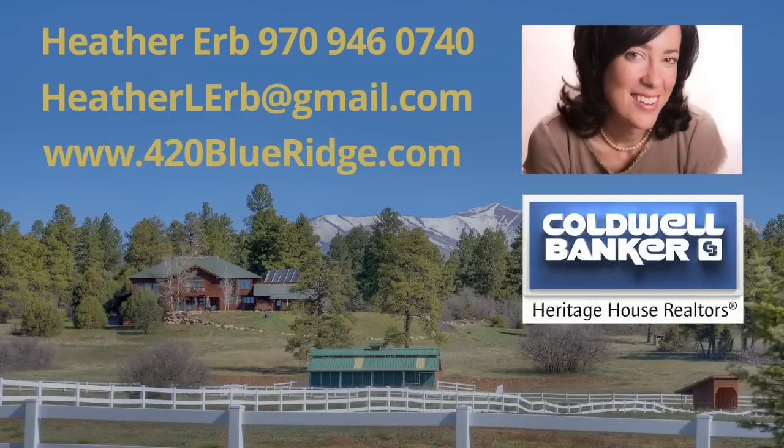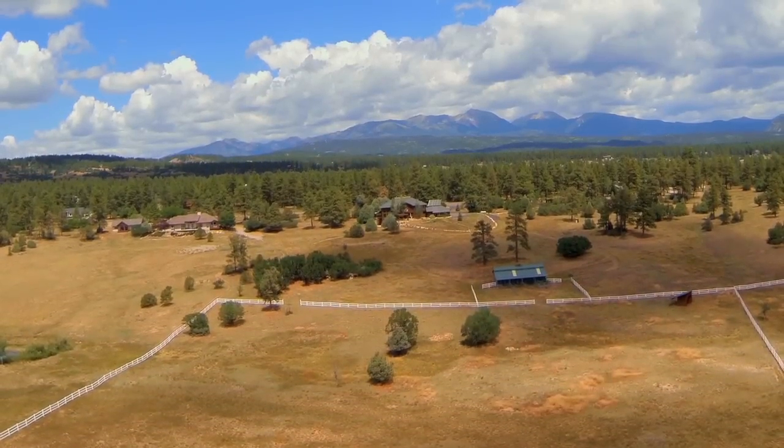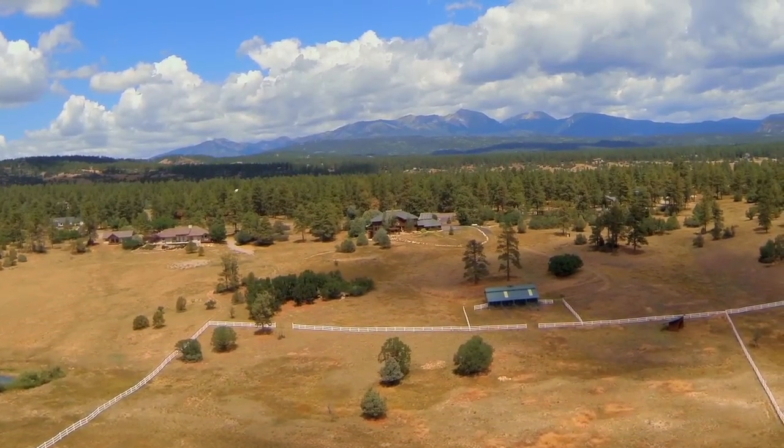Here's a once-in-a-lifetime opportunity brought to you by Heather Erb at Coldwell Banker in beautiful Durango, Colorado. Welcome to 420 Blue Ridge Drive in the prestigious Shenandoah subdivision.